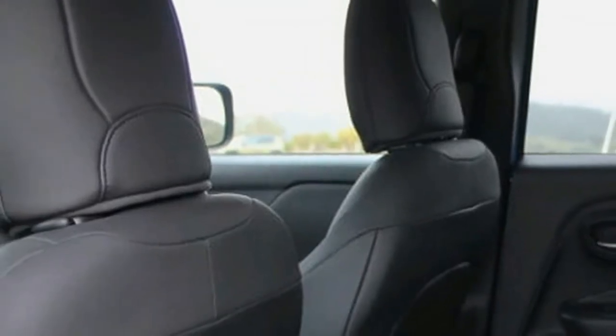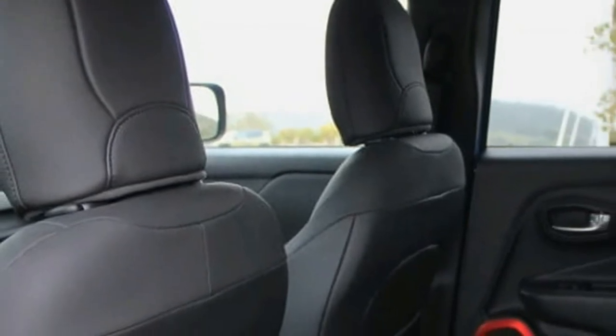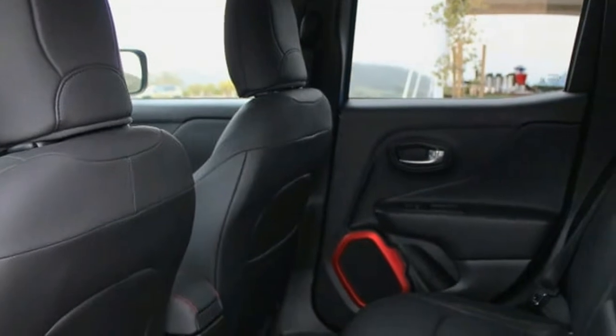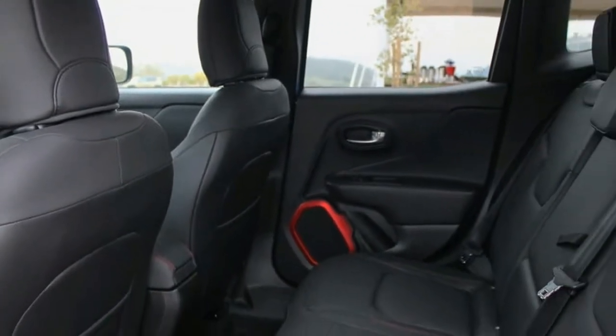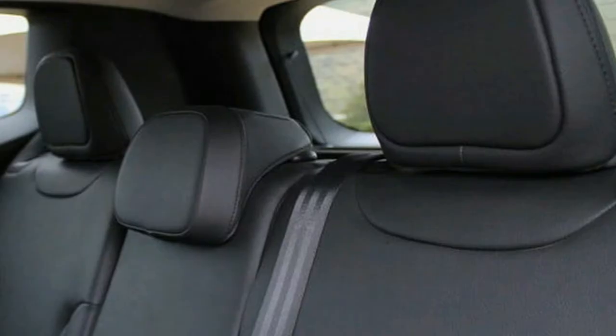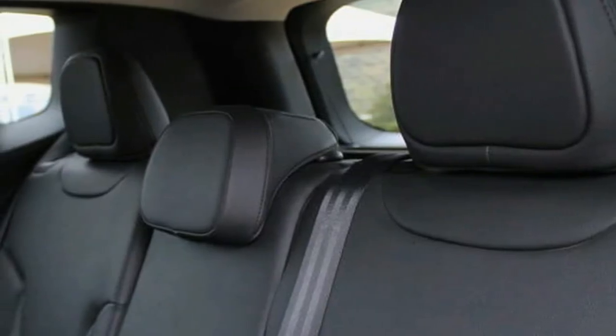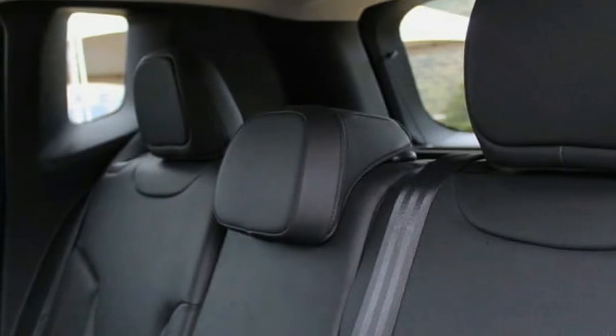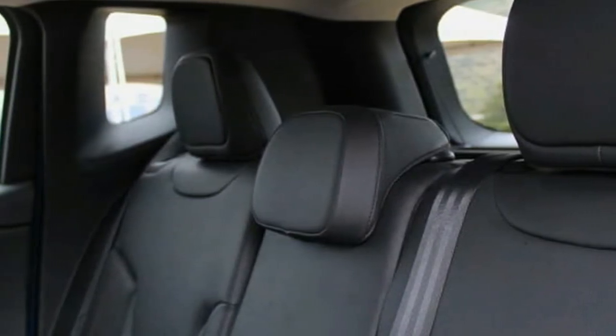To be sure, there are more practical ways to spend $25,000 than on the Jeep Renegade. Unlike most other basic transportation, though, the Renegade has a soul and even some unique capabilities. Perhaps most importantly, at least for Jeep fans, the first Italian-built Jeep lives up to the spirit of the brand, as the little Renegade that could.